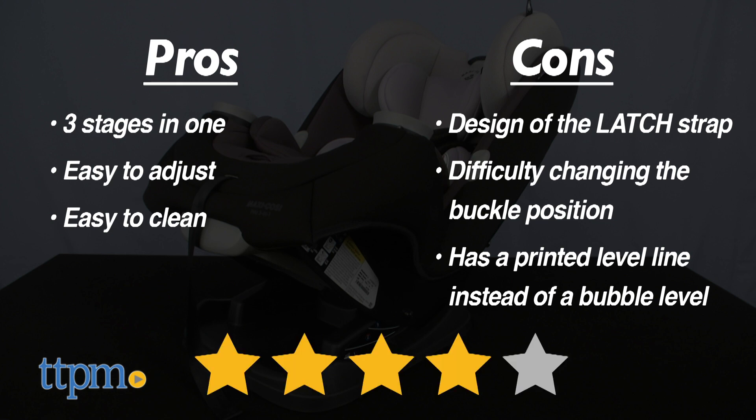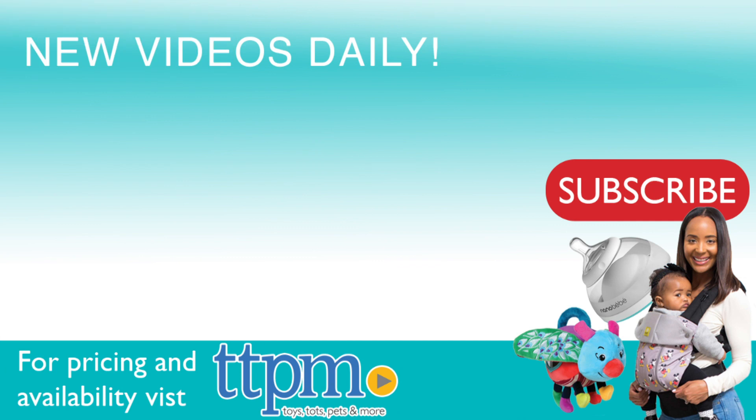Still, for the price and amount of use you'll get, this is a good car seat — I give it four stars. For where to buy and current prices, visit TTPM and subscribe to our YouTube channel for more reviews every day.